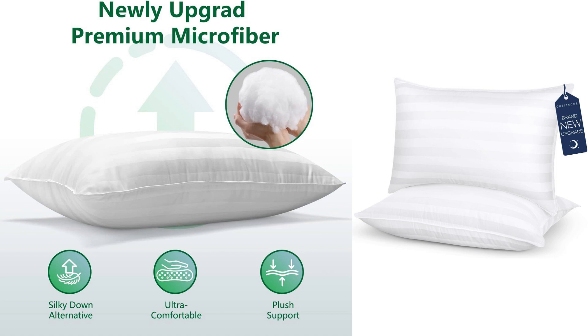Additionally, these pillows are hypoallergenic and skin-friendly, which is a huge plus for individuals with allergies or sensitive skin. I have experienced no allergic reactions or skin irritations since using them, which further adds to my satisfaction.